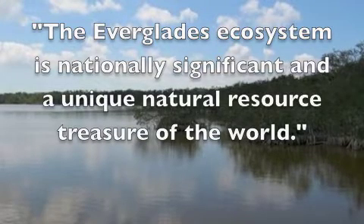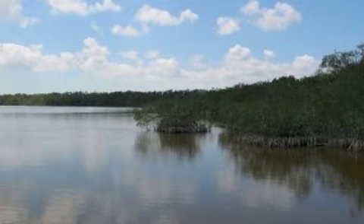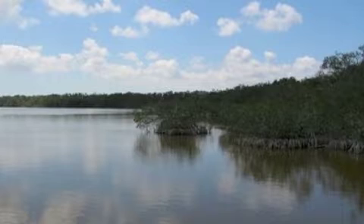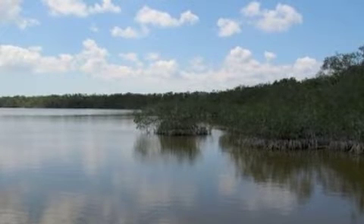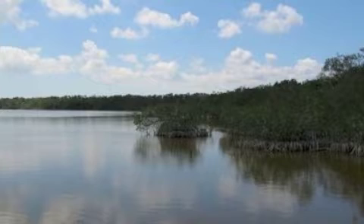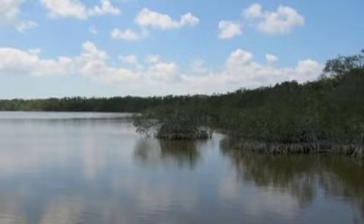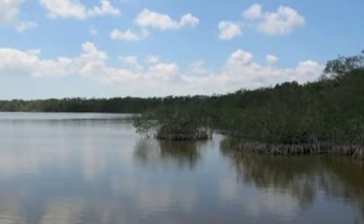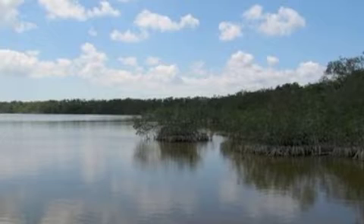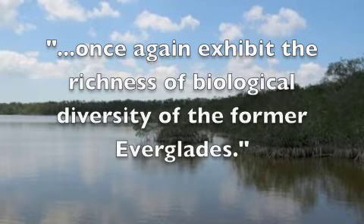The Everglades ecosystem is nationally significant and a unique natural resource treasure of the world. If we do not act now, irretrievable loss of this extraordinary resource will occur. The remaining Everglades no longer exhibit the functions and richness that define the pre-drainage ecosystem. Total water storage, timing, flow patterns, and water quality within the greater Everglades ecosystem have been substantially altered. The Comprehensive Plan is intended to reverse the course of the declining health of the ecosystem, restoring the hydrological and biological patterns which define the original Everglades and make it unique among the world's wetland systems, so this restored ecosystem will once again exhibit the richness of biological diversity of the former Everglades.